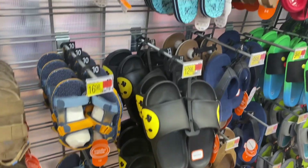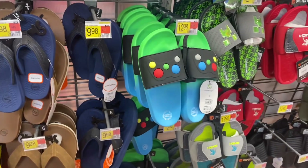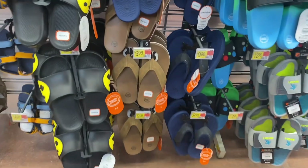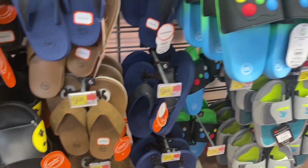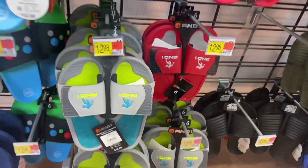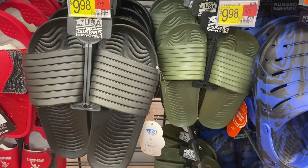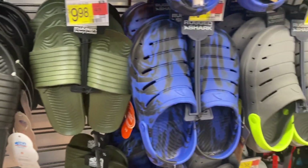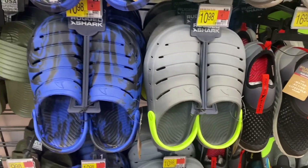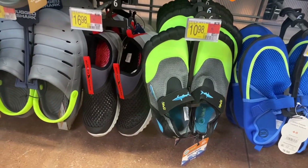There's a smiley face one for $12.98, and they have controller, Minecraft, and And One styles — so many cool ones! They have thong style in blue or brown for $9.98; the controller is $12.98. Wonder Nation and And One come in red or gray. They also have a ribbed style for $9.98 with blue tie-dye, and a gray one with lime green straps for $10.98.